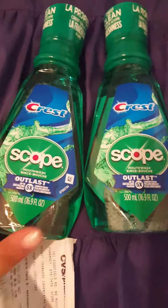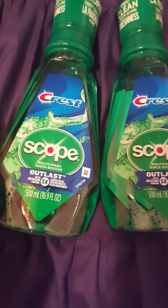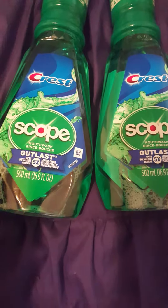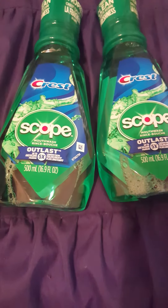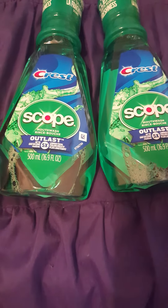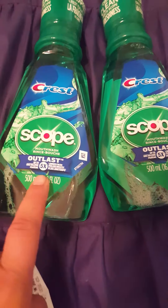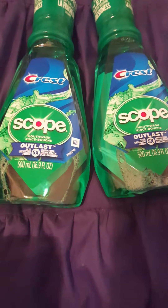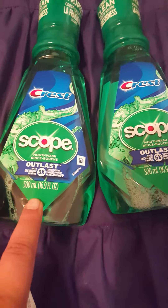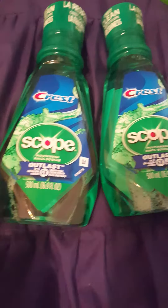The Scope is the 500 milliliter size at $3.79. They also have bigger ones — in my region they were $4.99 — so I thought the $3.79 size was the better deal. You get a four dollar ExtraCare Buck back, so that's already a money maker. I also had a 50-cent printable coupon for any Scope 237 milliliters or larger.